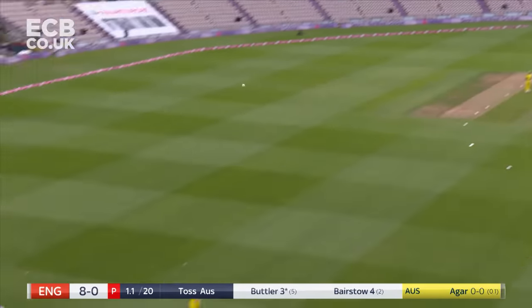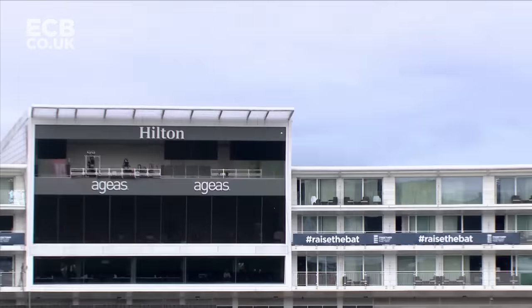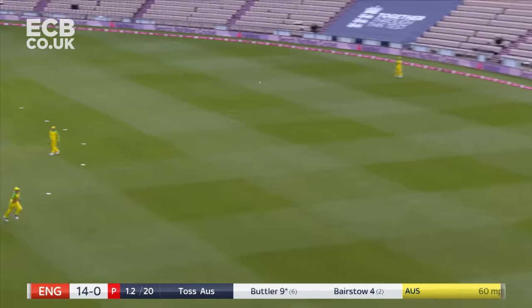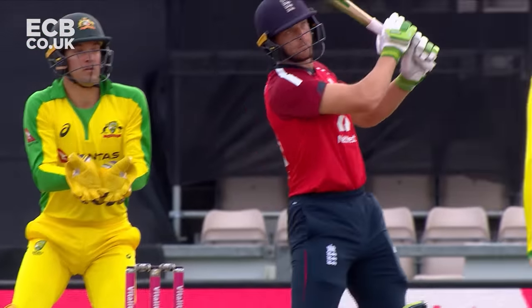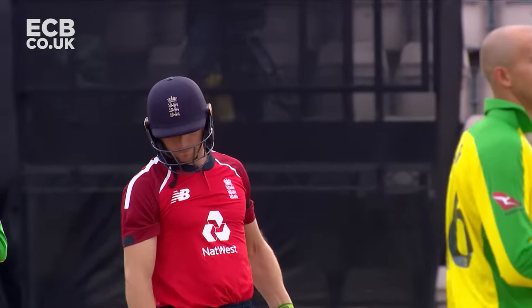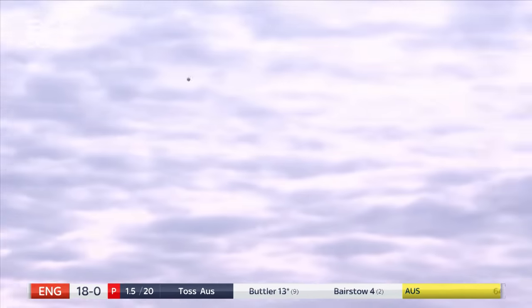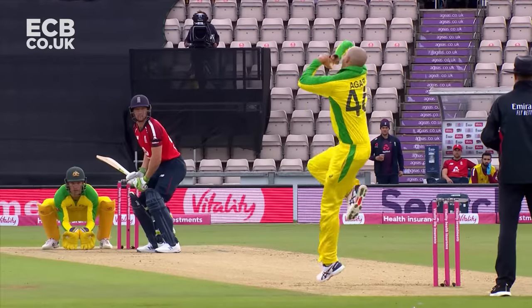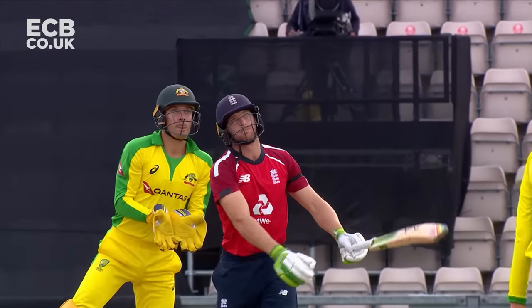Bangs it straight instead and bangs it a long way. Beautiful start from Butler. Quicker, shorter — Butler quick to seize on it, pulls it away over mid-on for four. Just stand there and admire that shot, Joss Butler. It's another one that has powered into the stands. And that is an expensive over. England 24 from two.